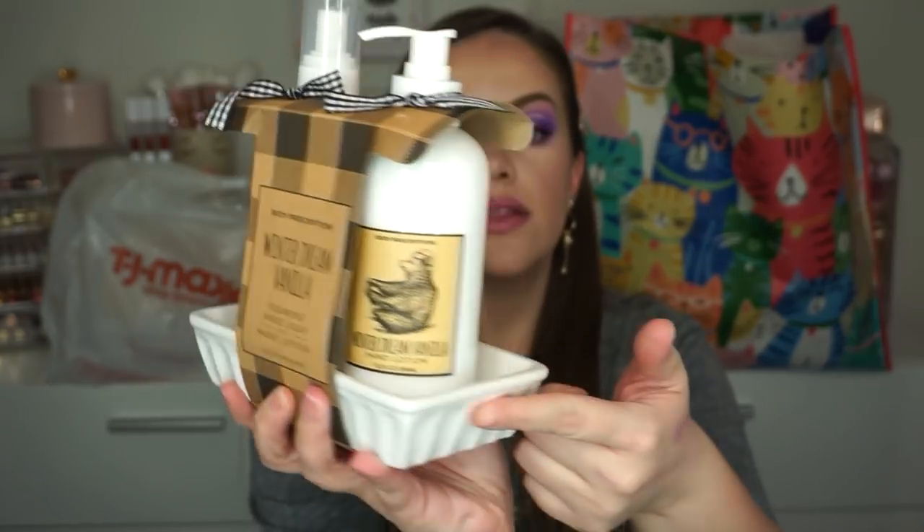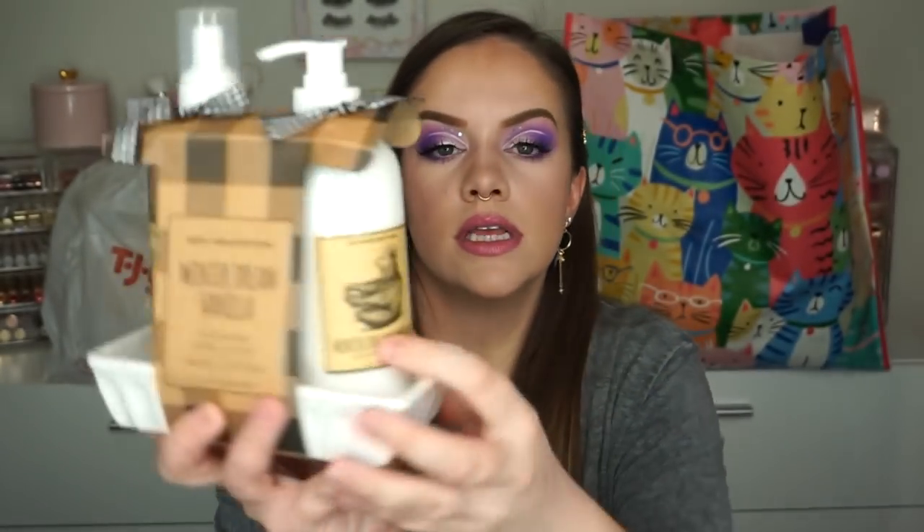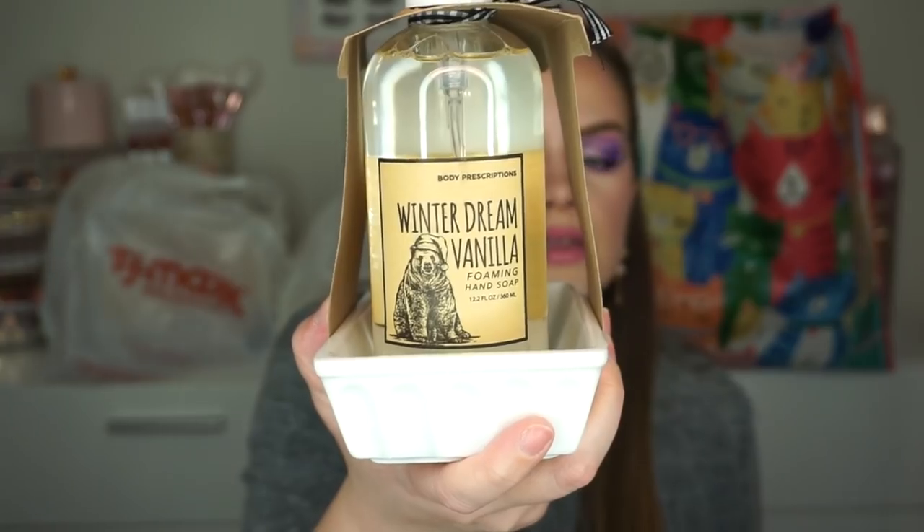This I've also had too long — it's Winter Dream Vanilla and it's a hand soap and lotion set. The dish is really cute too — it's ceramic and the bottles have little bears on them. It's so cute. I can definitely still use these; it's still winter. This was only $6.99 for the soap, the lotion, and the dish. Such a crazy good deal — I love this for like a guest bath.